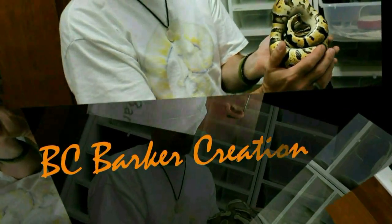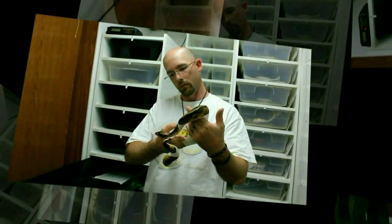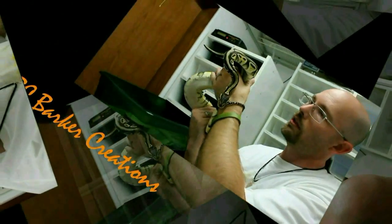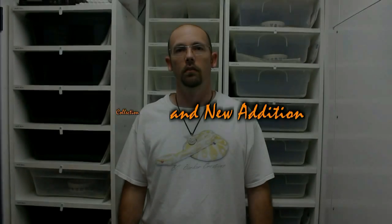Hey, this is Steve from BC Barker Creations and we're just going to do a collection update and go through all of our animals. We've got the Lesser Platinum Male Pastel, my pie ball, and this is my blonde pastel who's huge — she is pretty.